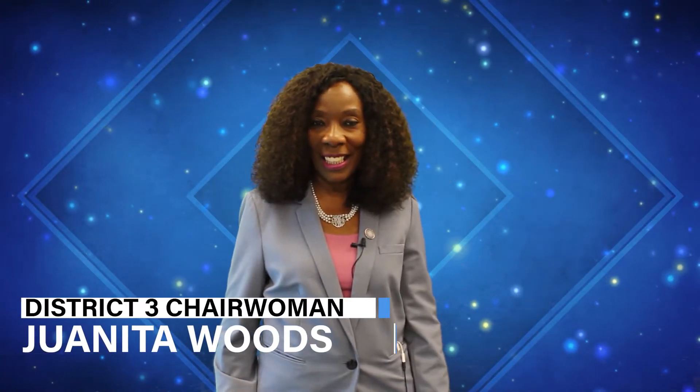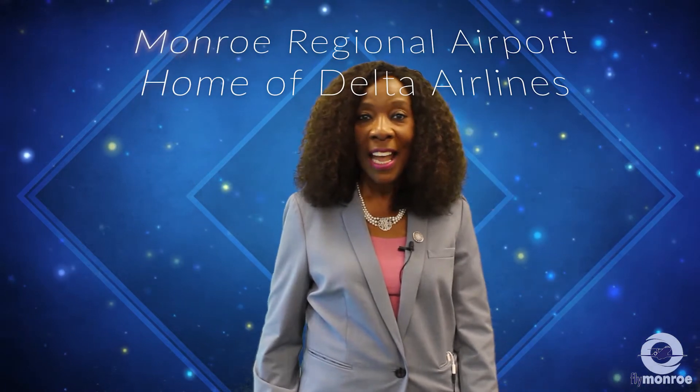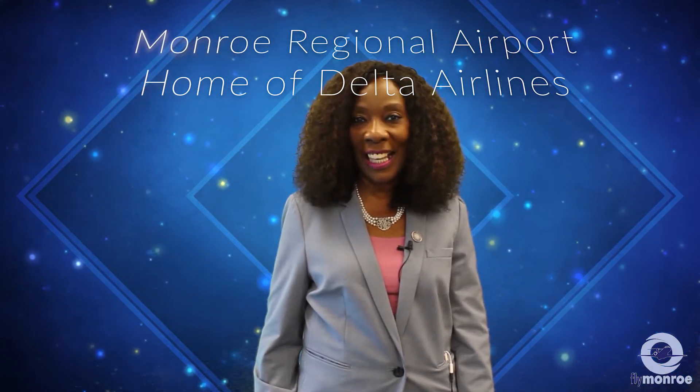Hi, my name is Juanita Woods and I'm Chairwoman of the Monroe City Council representing District 3. We would like to welcome you to the Monroe Regional Airport. It's the home of Delta Airlines. We would like to take you through a brief tour of the airport to let you see what we've got to offer.